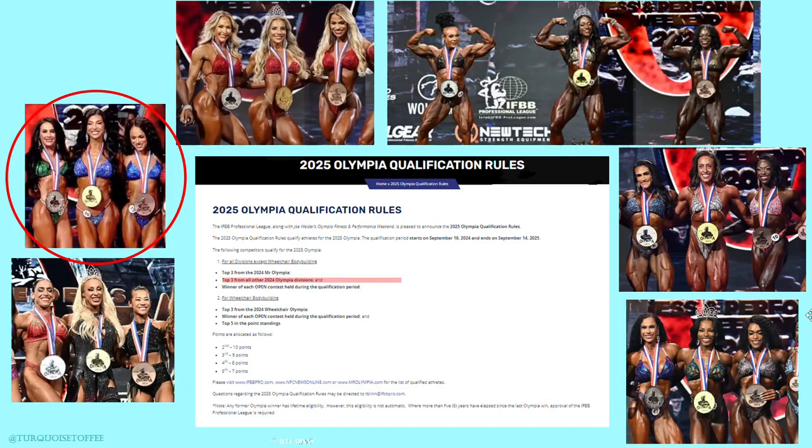Now in terms of next year's Olympia, the top three from 2024 are automatically qualified, and then the winner of every open division contest within the qualification period will also qualify. That qualification period started on September 16 and runs all the way until next September 14th. So our winner of this show gets her ticket to 2025 Olympia.